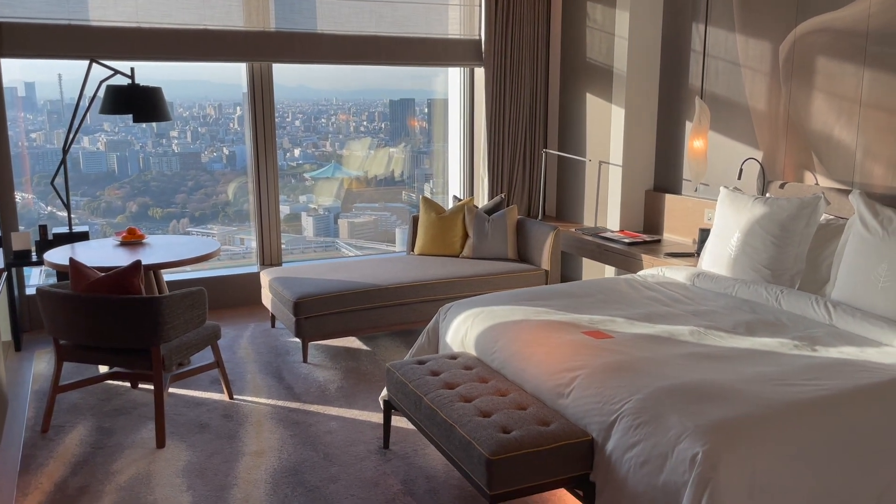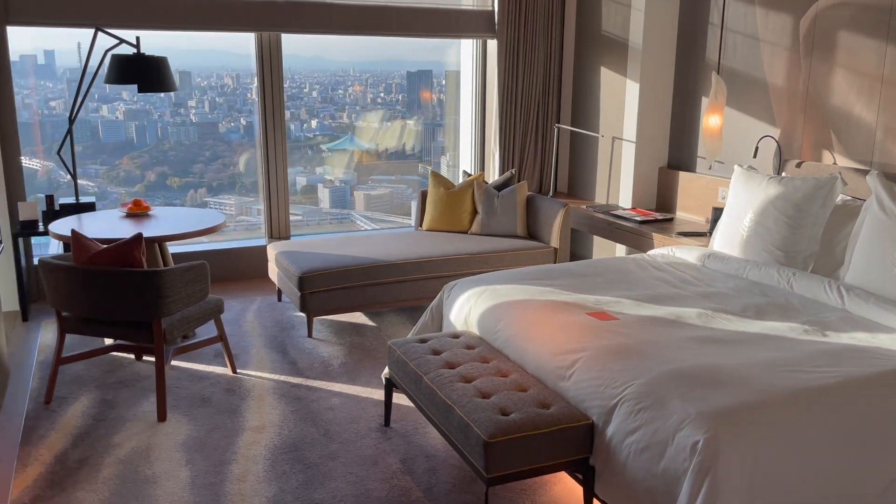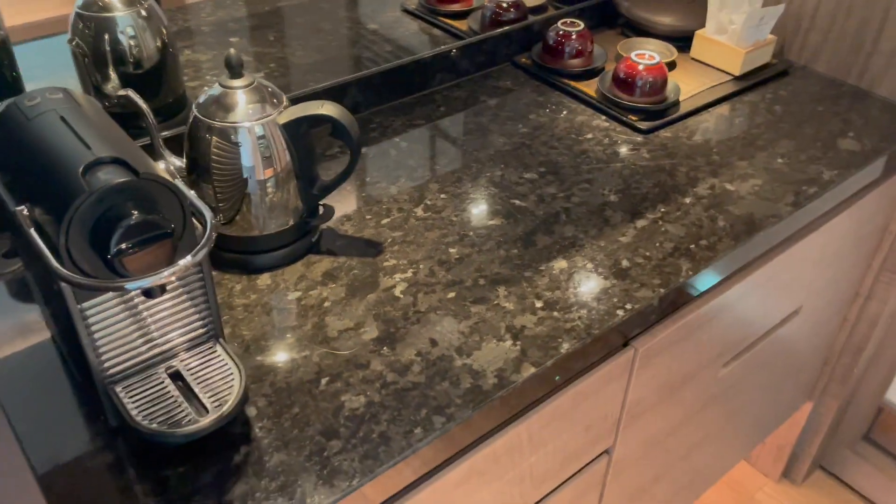Welcome to the Four Seasons Tokyo at Otemachi. This is a deluxe room — 3638 — with an imperial garden view. But before we get to the view, let's start with the mini bar area right here.